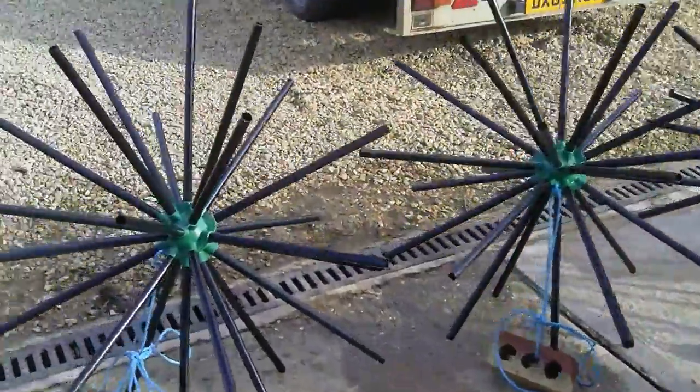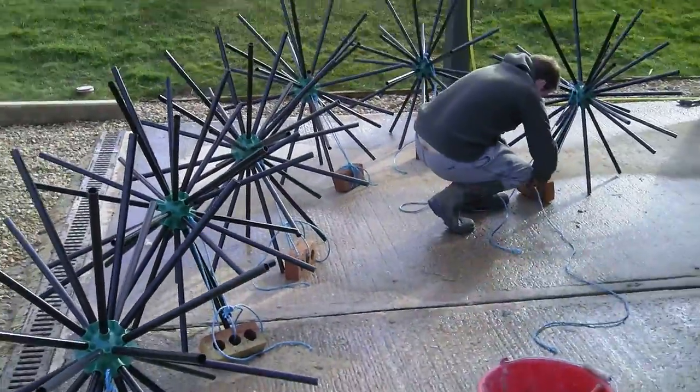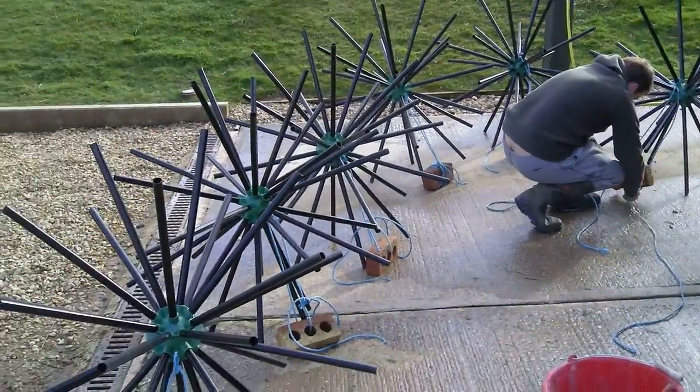These are hedgehogs. I'm a big convert to these. I looked at them first and thought, what a gimmick. But for stockponds, for us, I think they're superb.